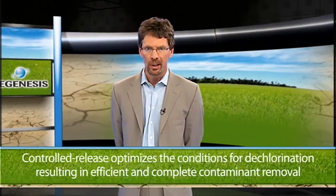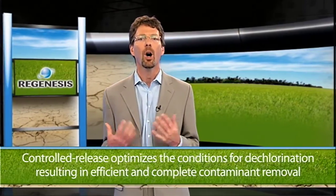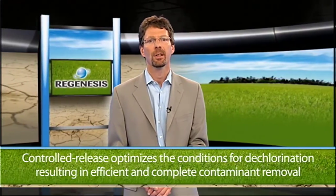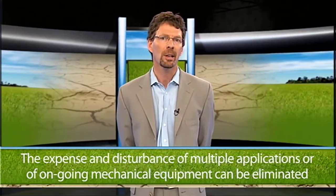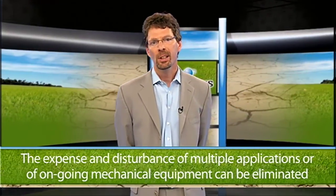In contrast, controlling the substrate fermentation to ensure a steady release of dissolved hydrogen in the target formation optimizes the conditions for dechlorination, resulting in efficient and complete contaminant removal. Beyond this, it also means that the expense and disturbance of multiple applications or of ongoing mechanical dosing equipment can be eliminated. A simple, single injection event can be sufficient to achieve the clean-up goal.